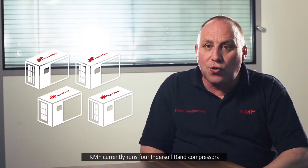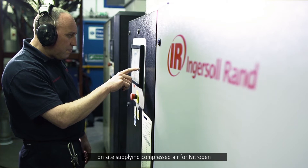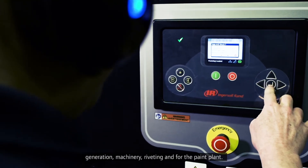KMF currently runs four Ingersoll Rand compressors on site, supplying compressed air for the nitrogen generation, machinery, riveting and for the paint plant.